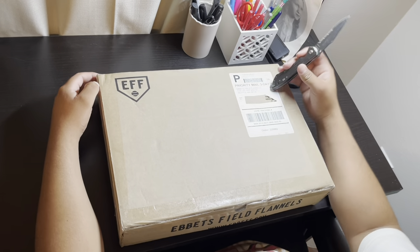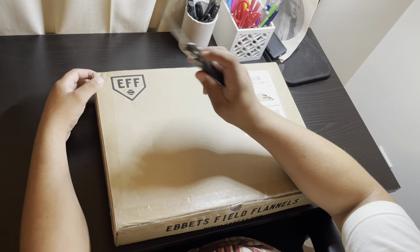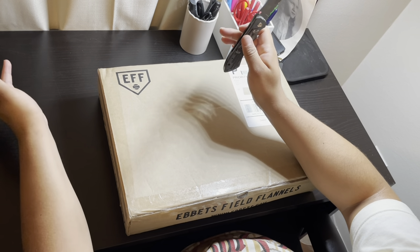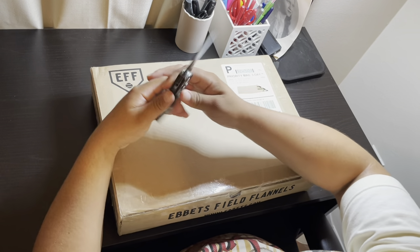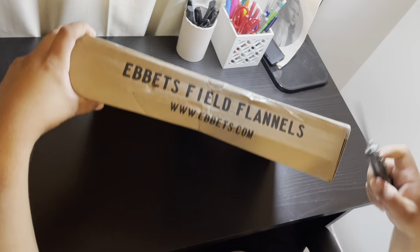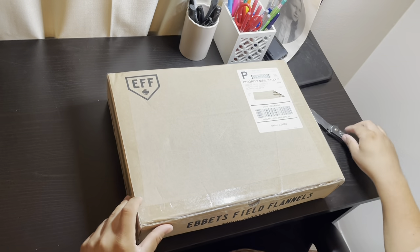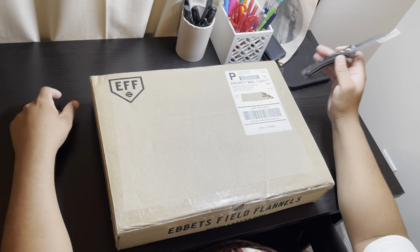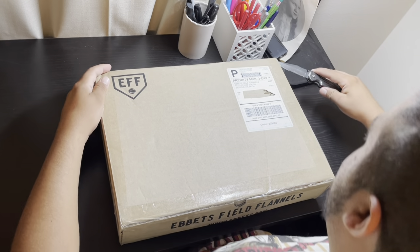Today I have an unboxing — I got a jersey from Evitz Fields Flannels. It's a 49ers 1955 Joe 'The Jet' Perry jersey. If you don't know about Evitz Fields Flannels, they make mostly baseball jerseys — not MLB, but Pacific Coast League, International League, Negro Leagues. They have some pretty good stuff. They're based out of Seattle. I've had an Evitz Fields jersey before, probably about eight years ago — a Satchel Paige Kansas City Monarchs jersey — but I sold that one, so this is my first one in about seven or eight years.